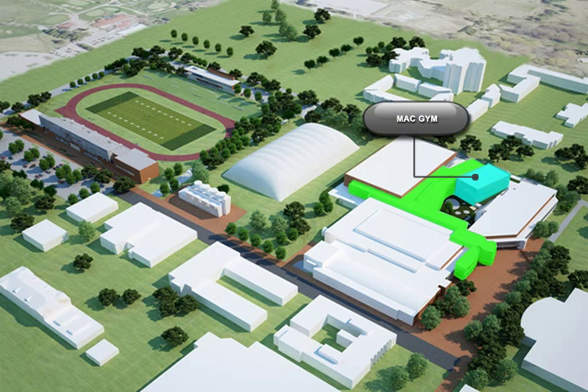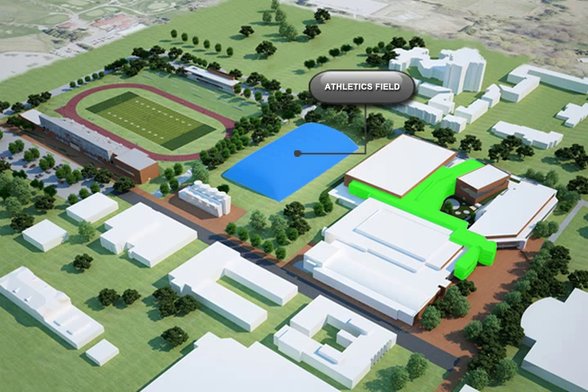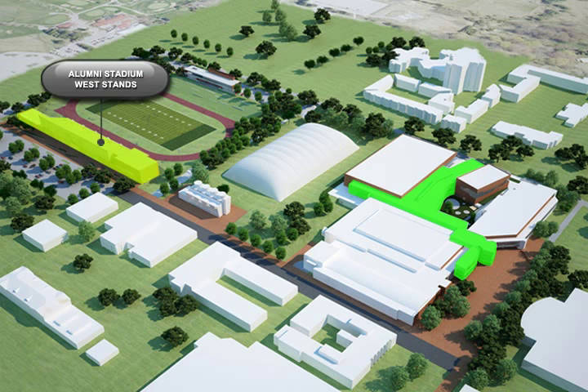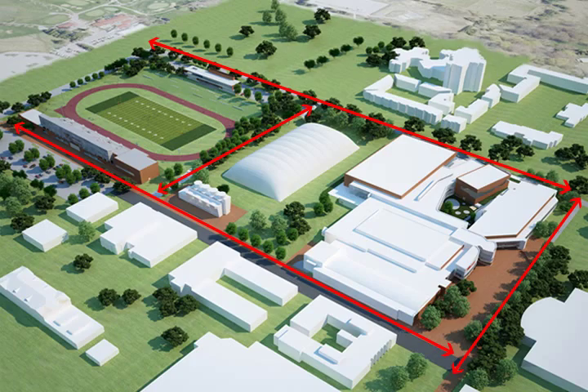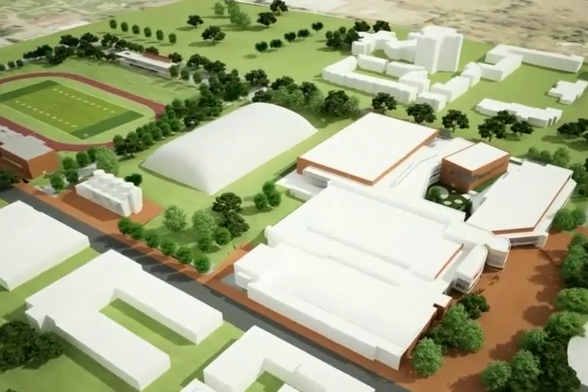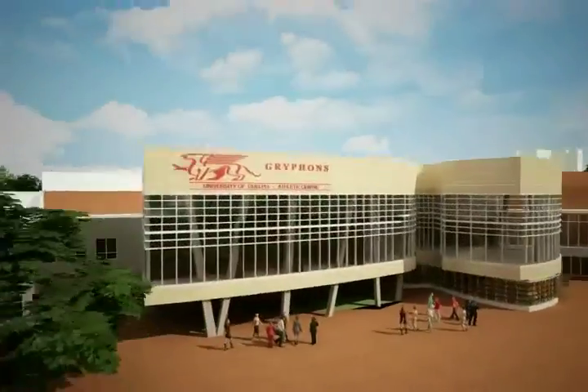The architecture is conceived of as a connective tissue — a spine of circulation, program, and social spaces that actually organize both the existing buildings and the new to create, for the first time, a cohesive recreation center accessible to all. Weaving as a means to enhancing flow, the athletic center ties together a series of buildings into a unified expression. The building encourages social exchange and harnesses flow.